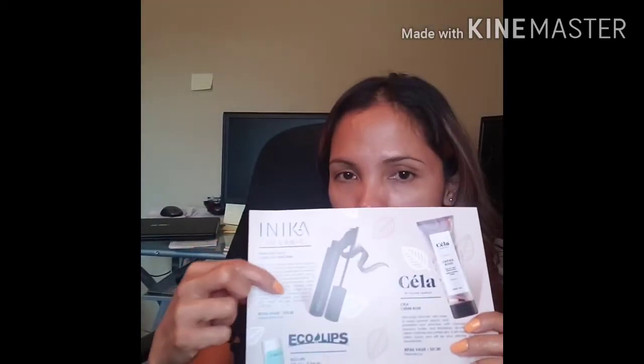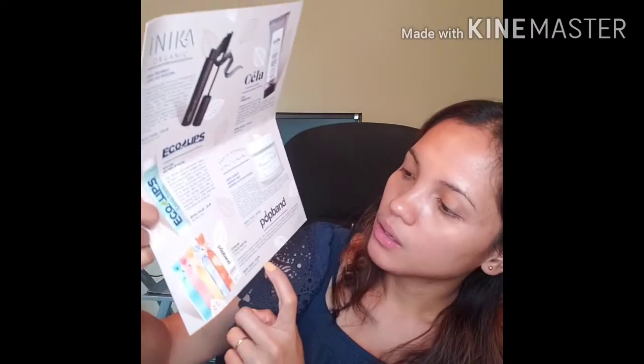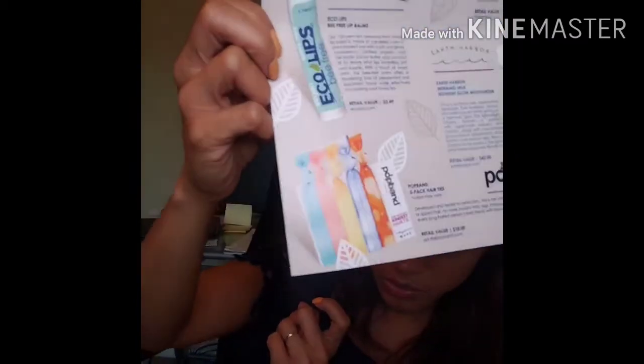So I forgot to mention the prices earlier! The first item, the mascara, has a retail price of $33. The second item, the lip balm, is $3.49. And the third item, the hair ties, is $10. So it's super cheap — I mean, it's nice!